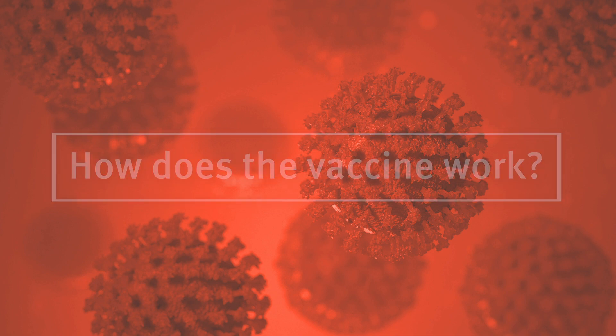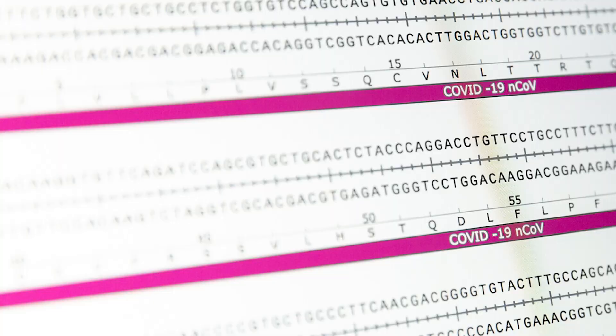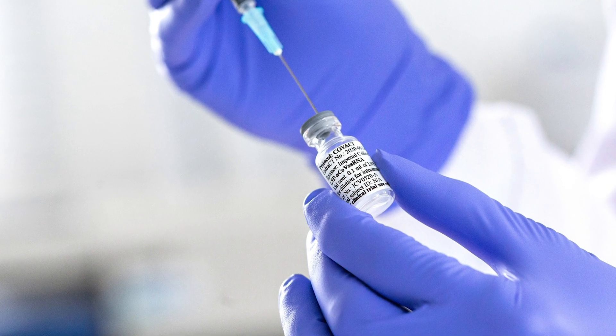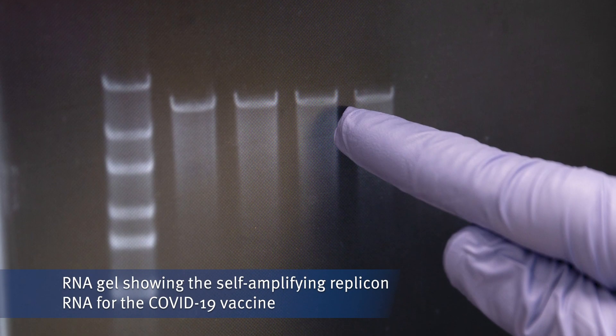The vaccine we're producing here at Imperial College is a self-amplifying RNA vaccine. That means it's just got a small part of the genetic code of coronavirus inserted into it, which is then injected into the arm of the participants. It enters into their muscle cells, which then become a little factory that produces more of this RNA and more of the protein.